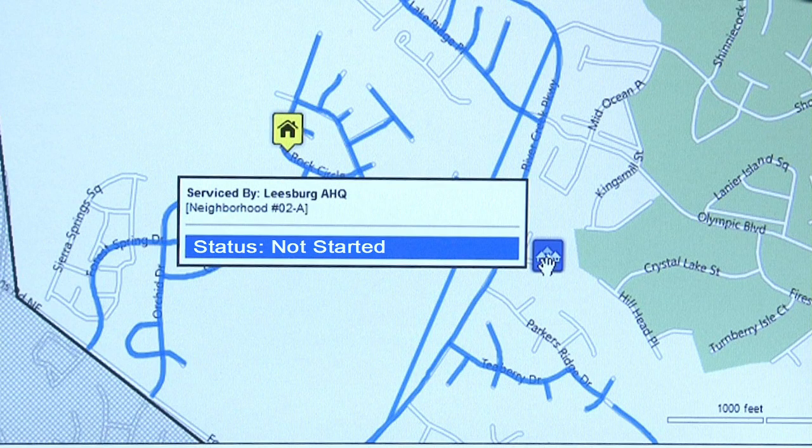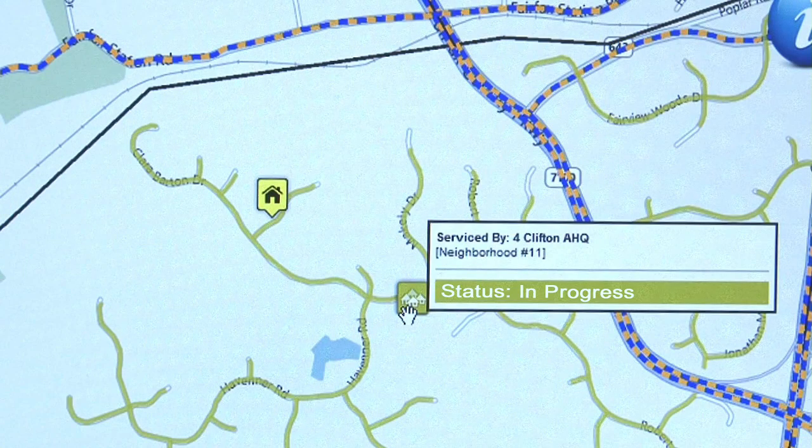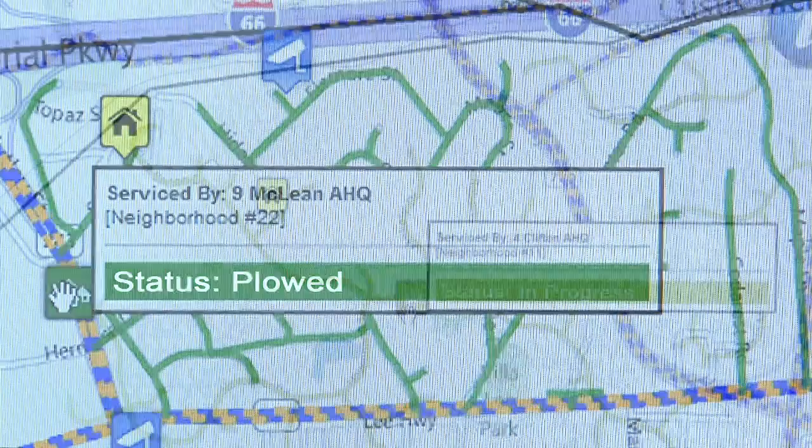If plowing has not started in your neighborhood, the status is Not Started and the neighborhood map color is blue. If plowing has started in your neighborhood, the map status is In Progress and the neighborhood map color is yellow. If your neighborhood has been plowed, the map status is Plowed and the neighborhood map color is green.